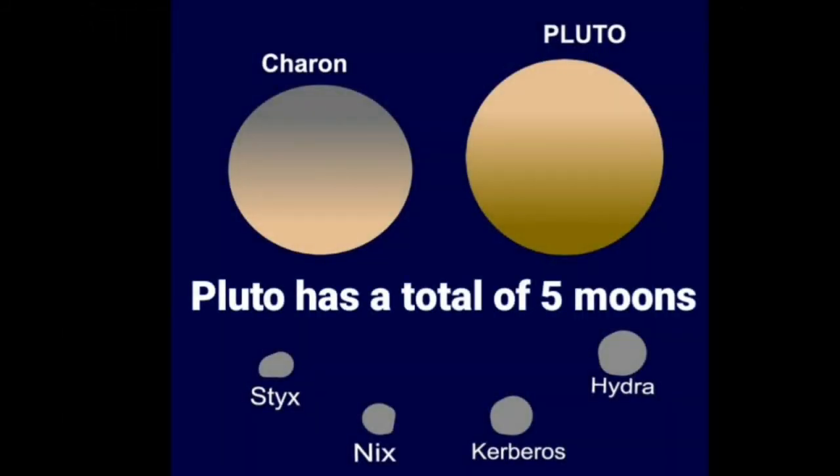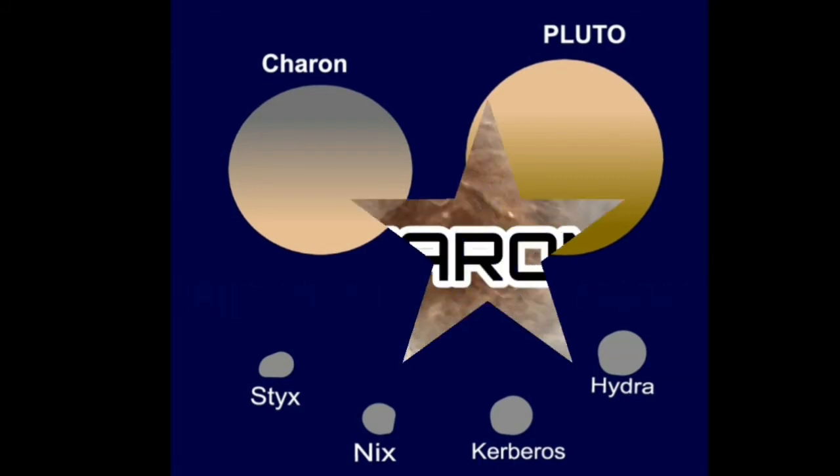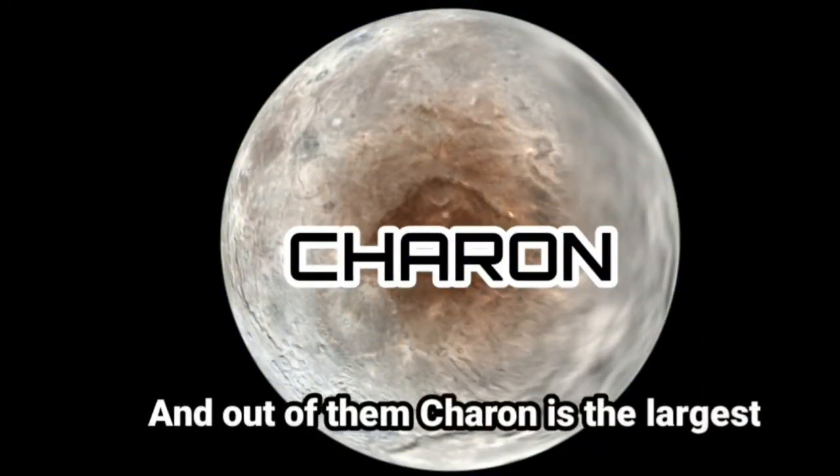Pluto has a total of 5 moons, and out of them Charon is the largest.